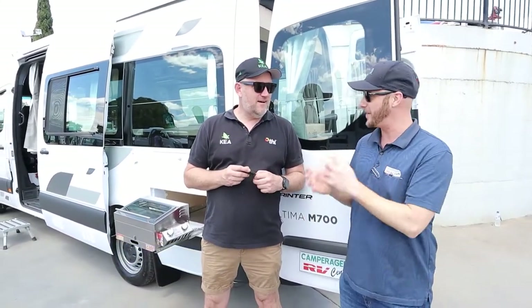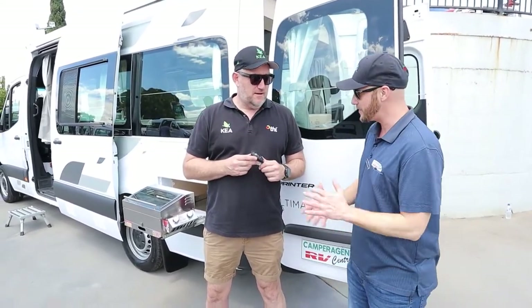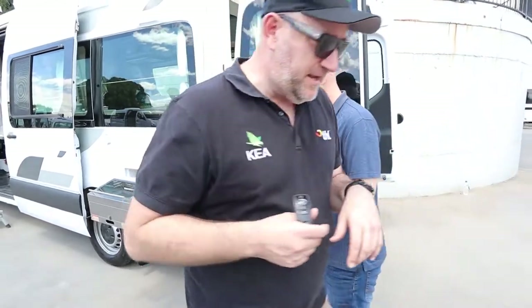G'day folks, welcome to Camper Agent TV. I'm joined today by Jason from Kia. Hey buddy, how are you? Haven't seen you since the last one — it's been insane, crazy, busy, lots of stuff happening with us and with you guys. What are you going to show us today? The 2022 Kia Ultima, a new model with some new features. Let's have a run through — I'd love to see it. Let's start at the back from the beginning.